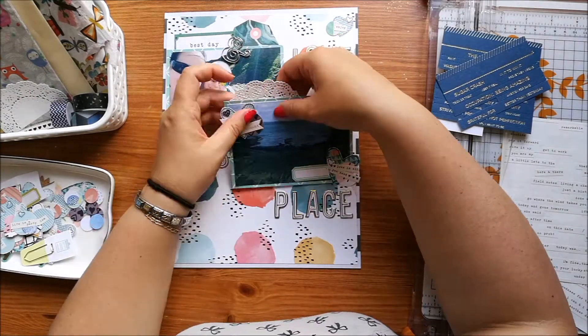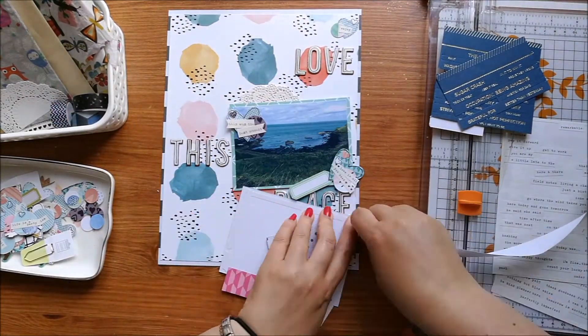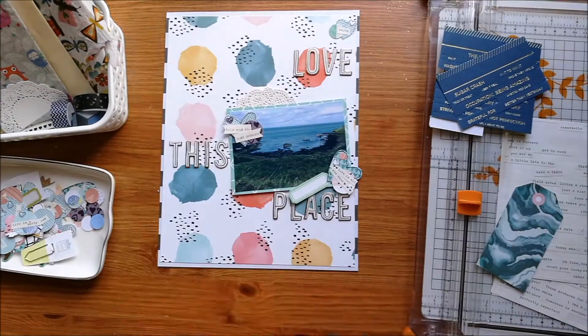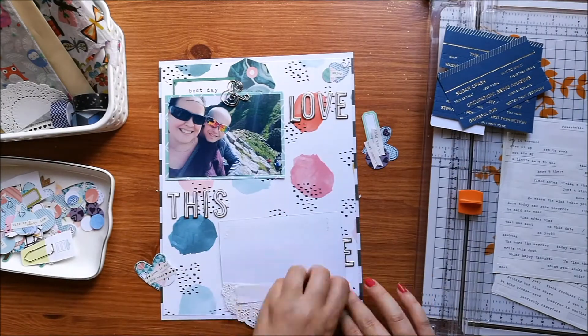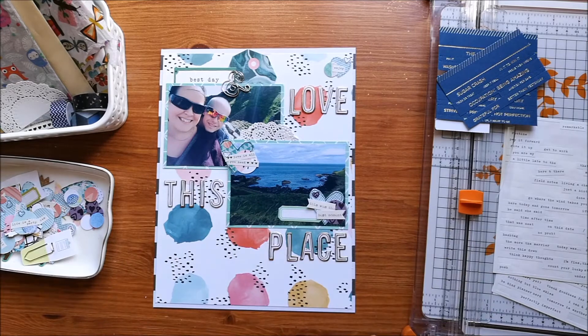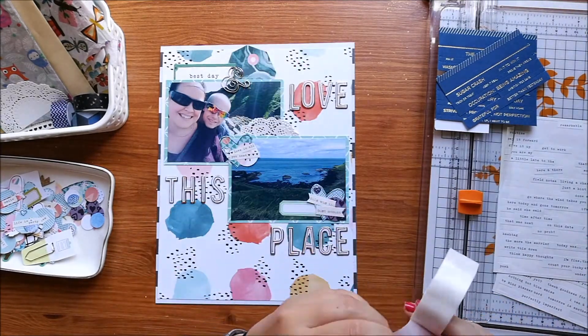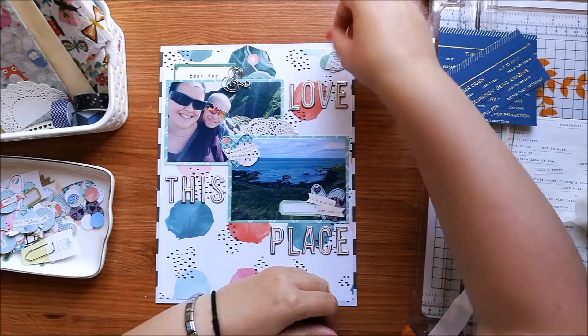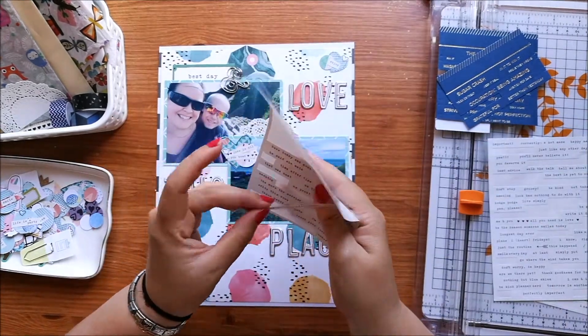I've just sped this up because it's just me sticking everything down with double-sided tape. I hadn't scrapped in quite a while when I did this layout because we'd been away, and I was a little bit rusty - kind of in a bit of a daze. It was taking me a long time to make any decisions, so I've had to speed this up quite a bit.